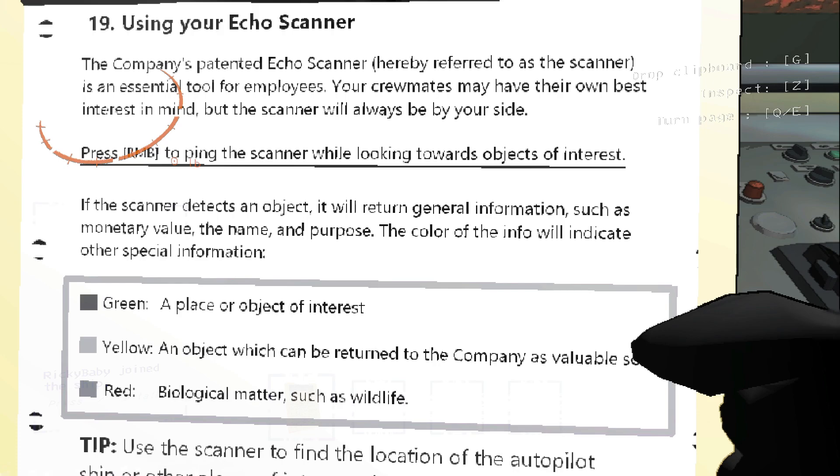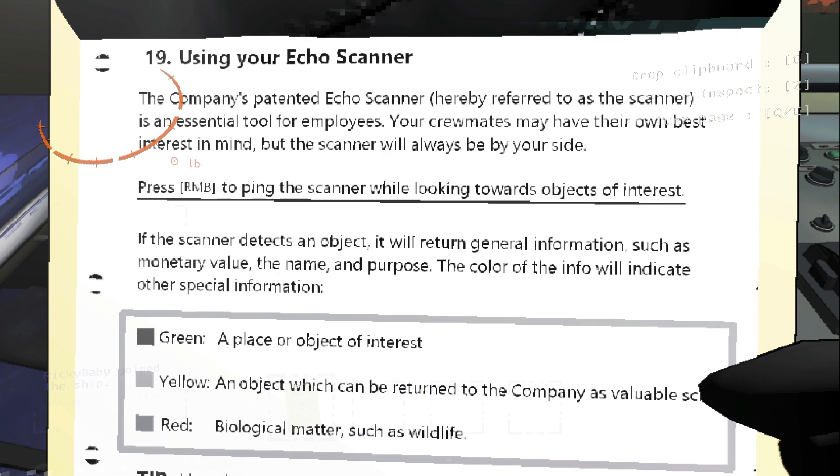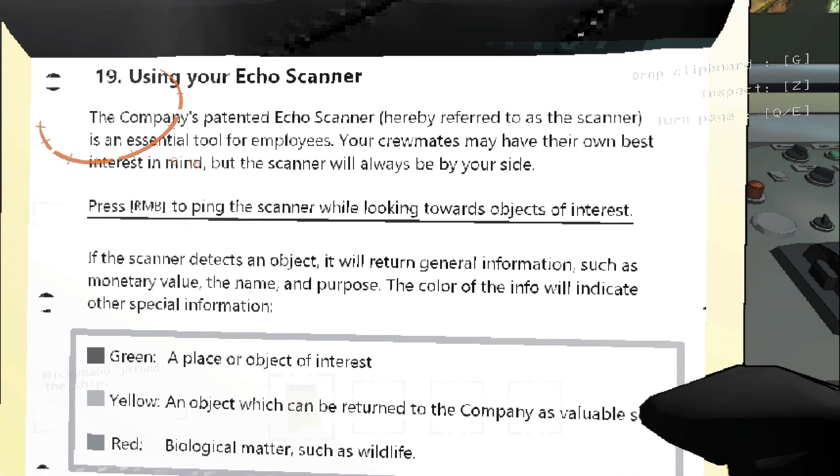Using your Echo Scanner - the company's patented Echo Scanner, hereby referred to as 'the scanner,' is an essential tool for employees. Your crewmates may have their own best interest in mind, but the scanner will always be by your side. Press right mouse button to ping the scanner while looking towards objects of interest.